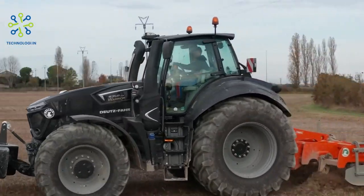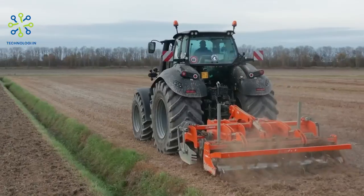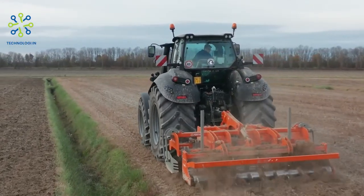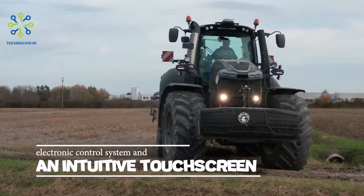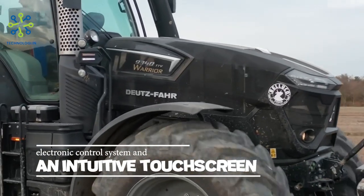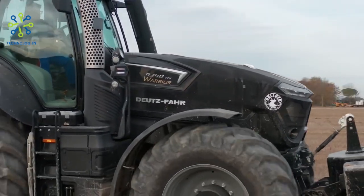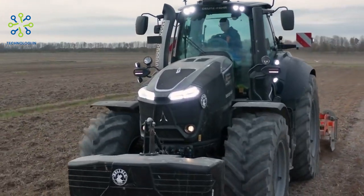The Deutz-Fahr 9340 TTV Warrior is equipped with modern technological features, including an electronic control system and an intuitive touchscreen to operate the tractor with ease. These features help increase productivity and efficiency of work in the field.